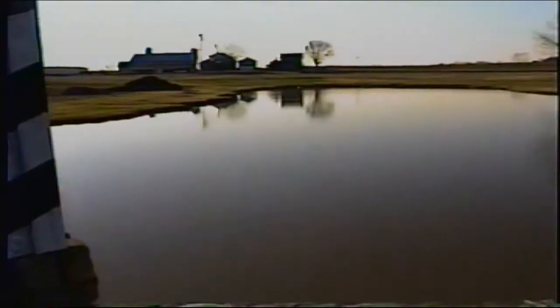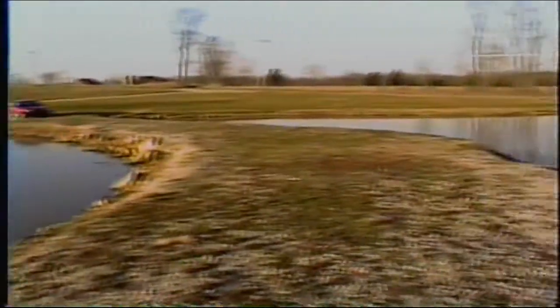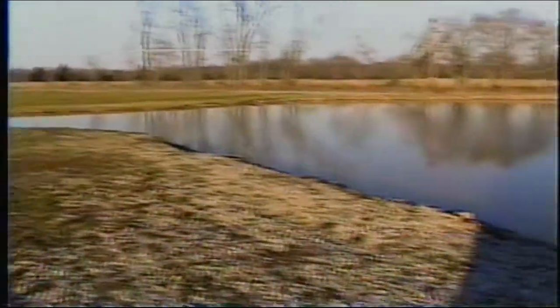While Paul's getting the tripod ready for our closing shot to part one, I'll just pan around here. It's like a double pond here that this covered bridge is on.